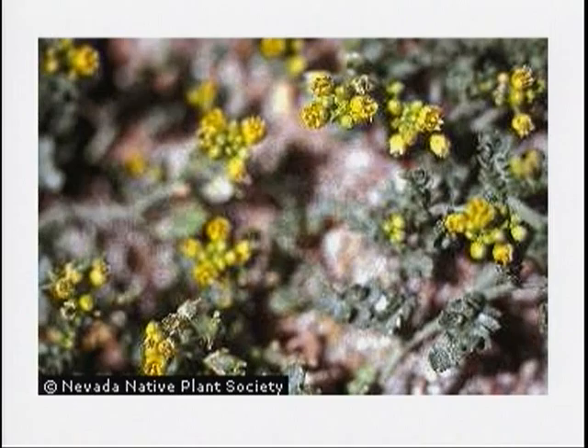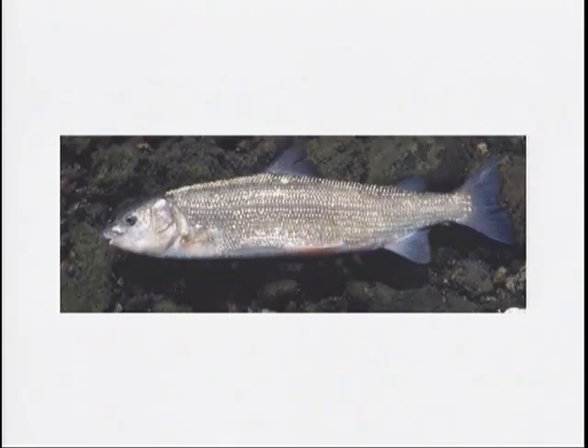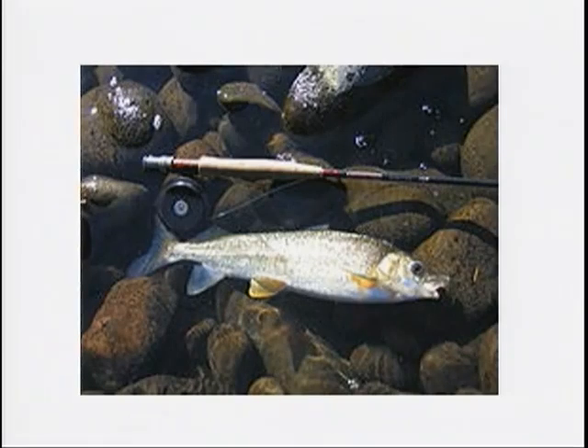The mountain whitefish is also native to Lake Tahoe. It's a trout-like, silver dusty-green fish that's found in Lake Tahoe and can be caught throughout the winter months, and is also very tasty to eat.